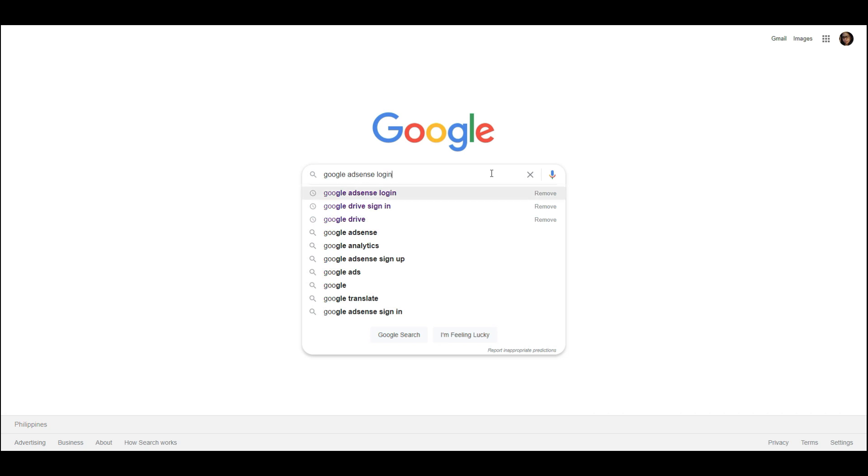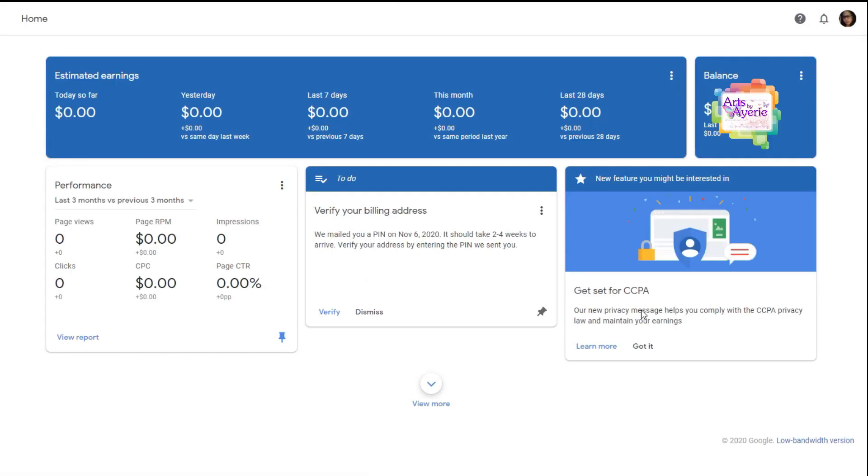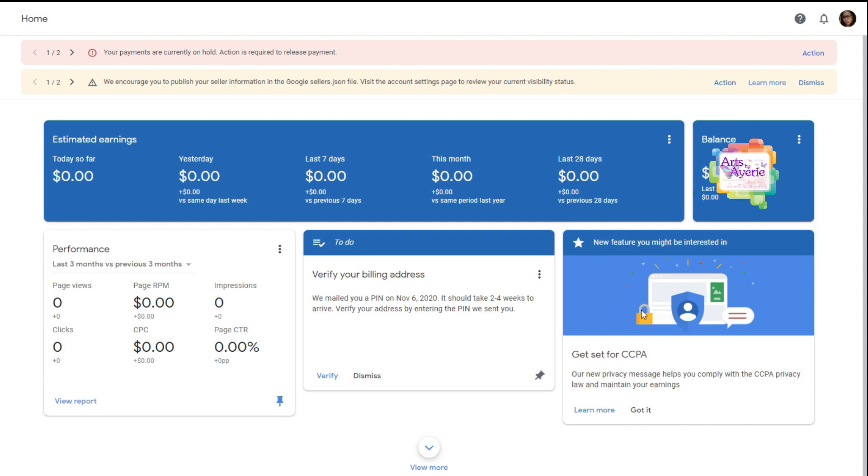First, mag-login muna tayo sa ating Google AdSense account. Make sure na walang ibang Gmail or any other email address is connected sa browser na gagamitin ninyo except doon sa Google AdSense account ninyo. So, nakalagay dito, your payments are currently on hold. Action is required to release payment. Kasi nga po, hindi pa natin nape-verify yung ating AdSense PIN.